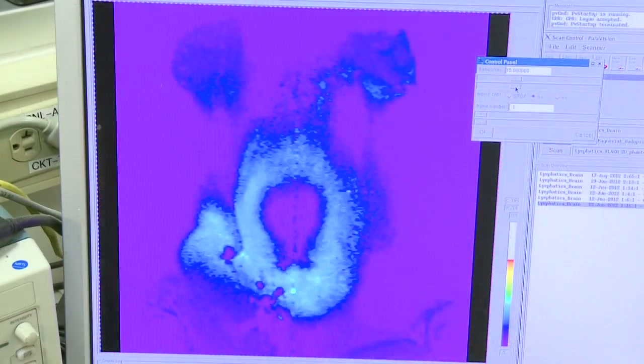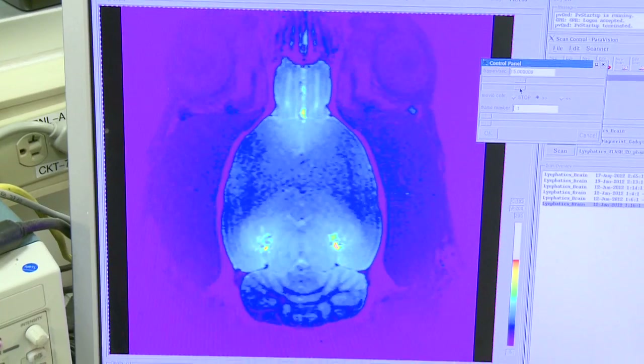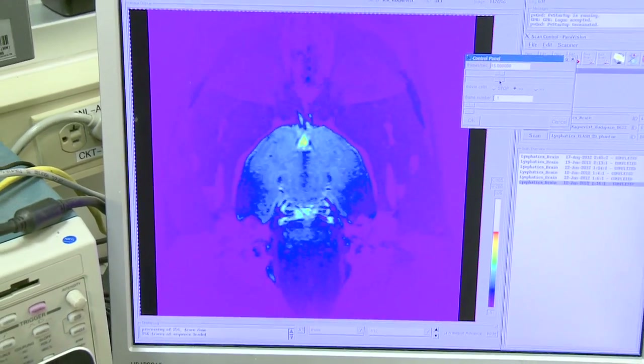Contrast-enhanced MRI is a technique where you use a positive or negative contrast agent that you inject to see certain areas or certain pathways more clearly. We use the positive contrast agent because it becomes a bright signal on the MRI image, so it's easy to see where things go once you have injected it in a certain area.